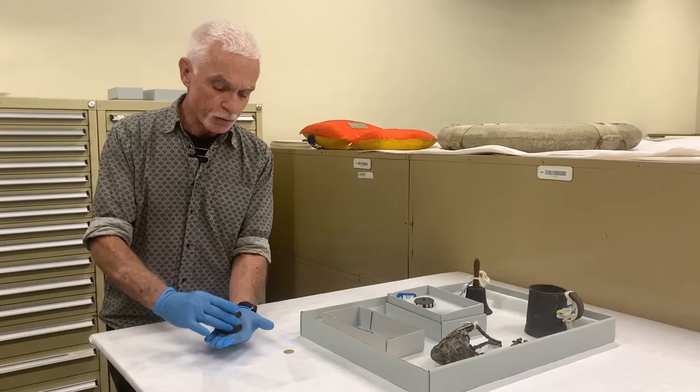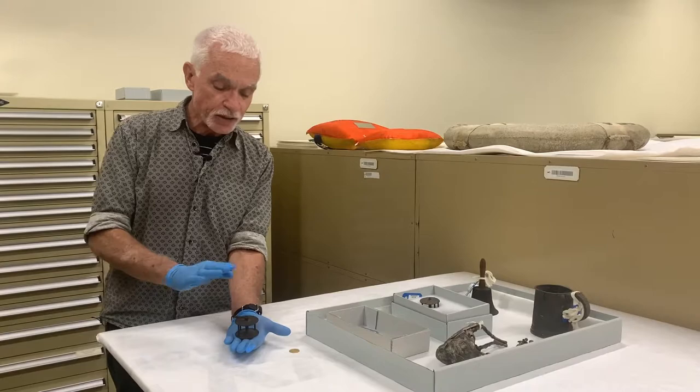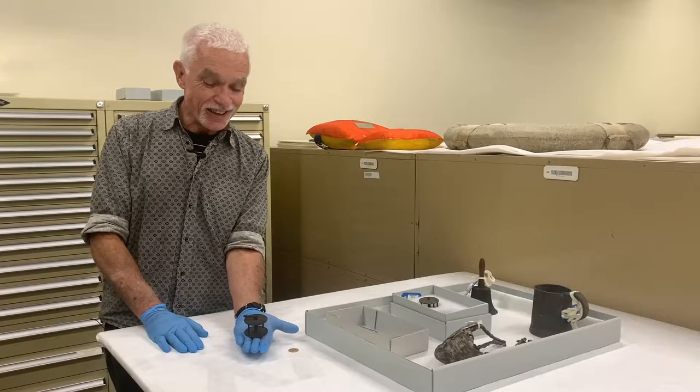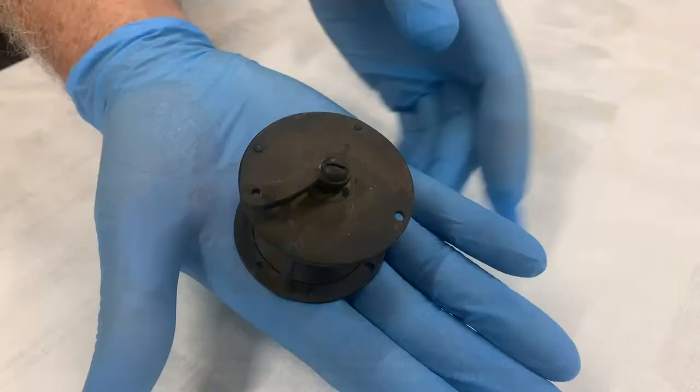Another item, also a personal object, is this trout reel. Two of these trout reels are known to have come from the wreck of the Dunbar. The interesting thing is that the Dunbar was wrecked in 1857, but there was no trout — no native trout anyway — in Australia in 1857.